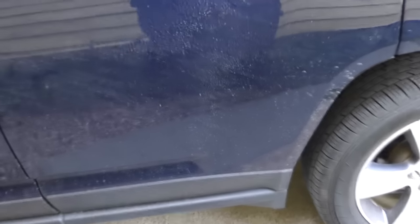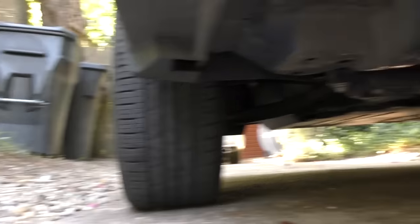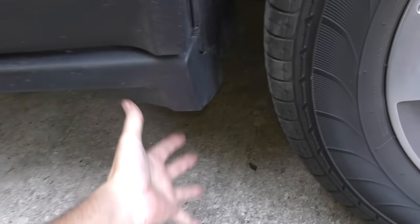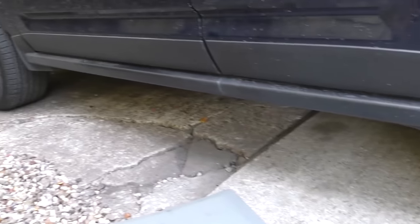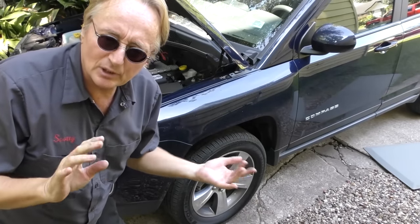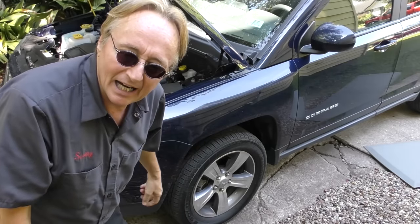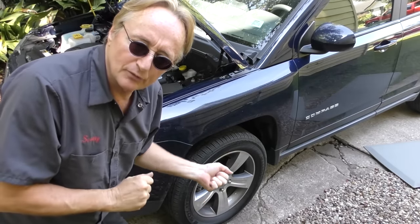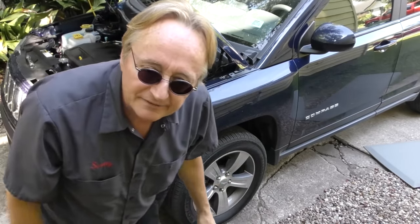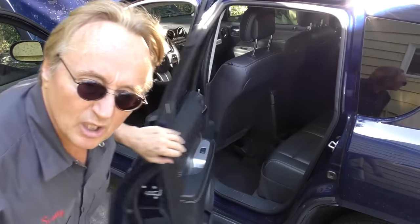This is an all-wheel drive vehicle — as you can see when we go under, it's got drive going to the rear and drive going to the front wheels. But it's not that high above the ground, so even though it's a Jeep four-wheel drive, it's not really a serious off-road vehicle. It's more of an SUV with four-wheel drive. As you can tell, it's got front doors and back doors, so it's pretty much SUV style.